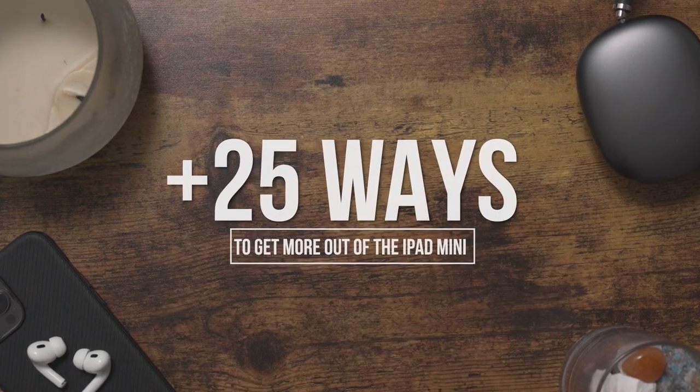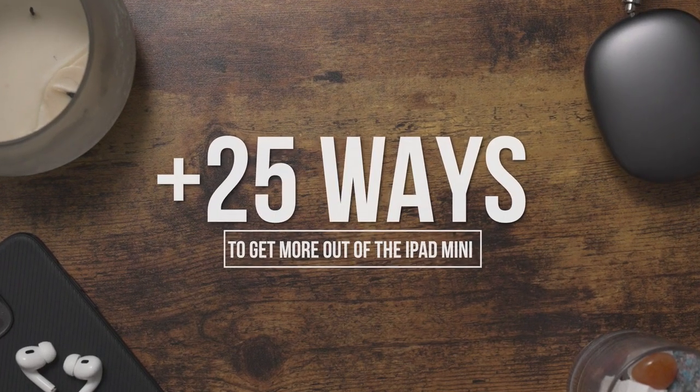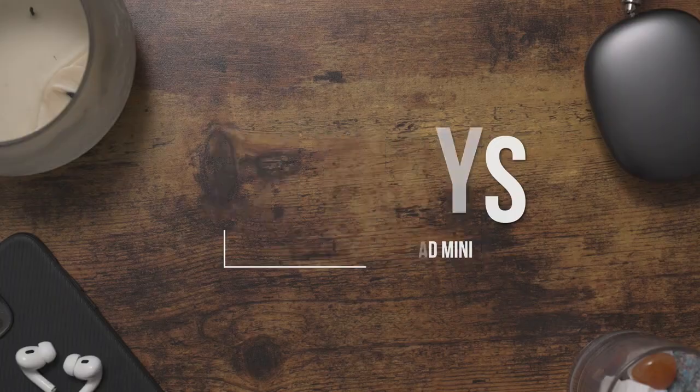So yeah, I'm pretty sure I literally just gave you 25-plus different ways to use and abuse the heck out of your iPad Mini. If you're thinking about adding another iPad companion to the mix, maybe something a little bit bigger like the iPad Pro, definitely check out this video right here. I'll see y'all over there. As always, stay healthy, be happy, and embrace the hype.